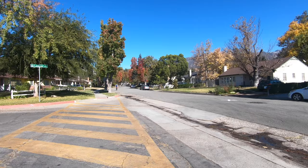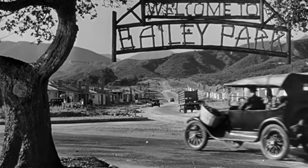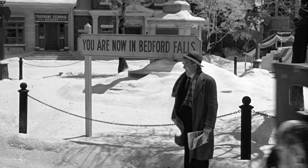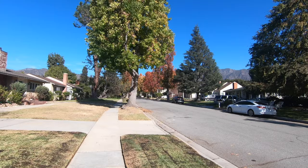You would almost want a plaque here saying this is a filming location for one of the classic Hollywood films, but that doesn't exist. While I can't prove it, I suspect that they chose this neighborhood because it was partially under construction at the time and there was a majestic backdrop of mountains.